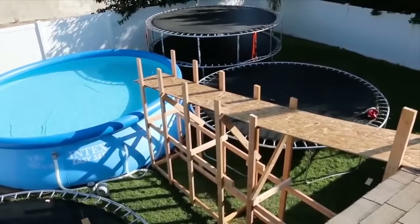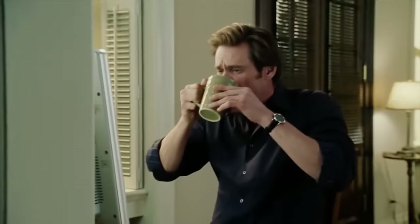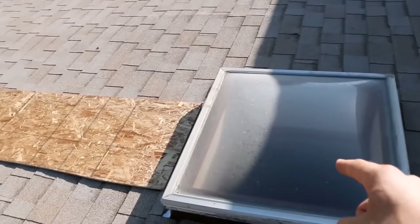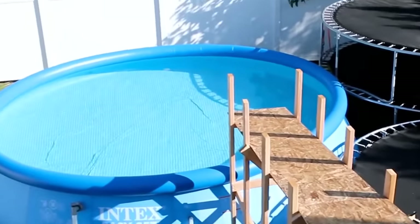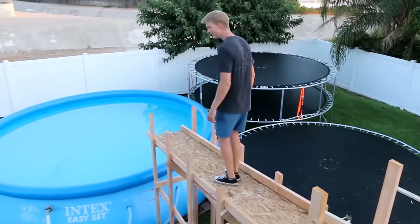These people had the dream of owning a water slide in their backyard, so they made it happen. Take a look — they're at the skylight right here and slide all the way down into the pool. Pretty cool!